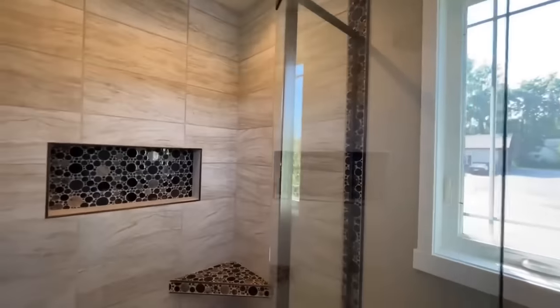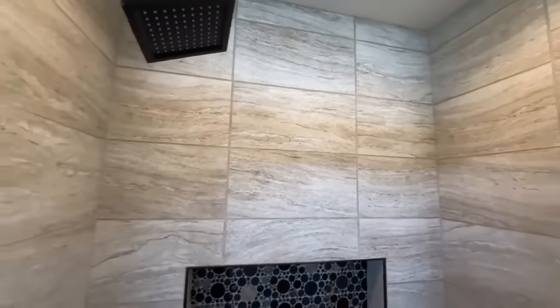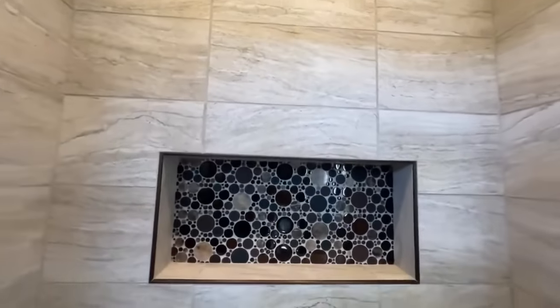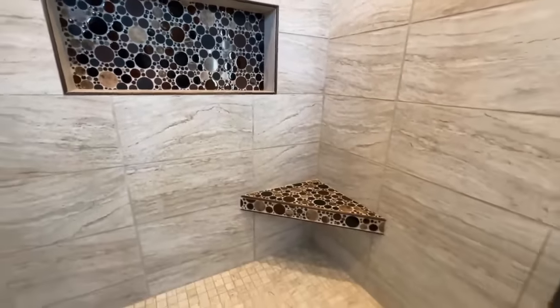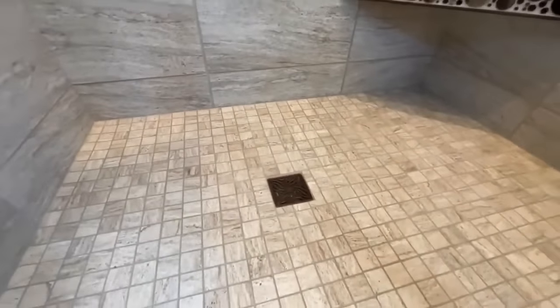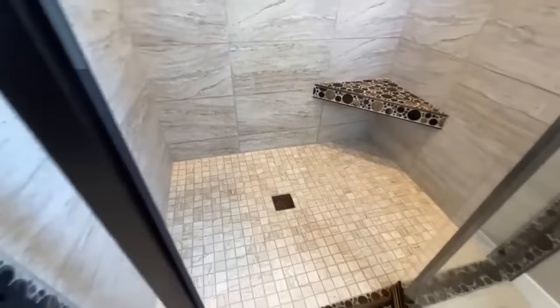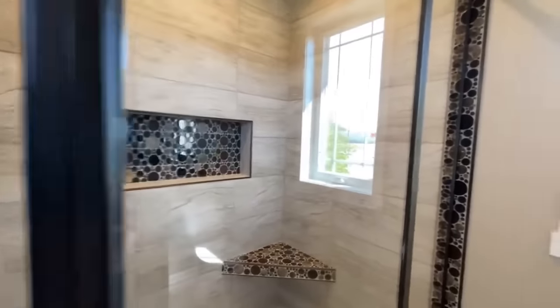Let's get in here and check it out. You do have tile surround going all the way up to the ceiling. I walked in here and just kept staring at it. You've got the tile shower tray as well, with a nice brass kind of drain. Love it.